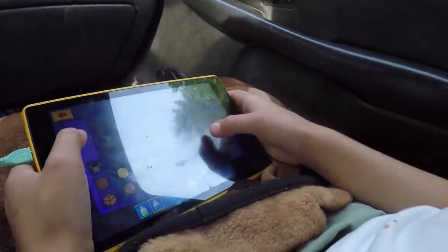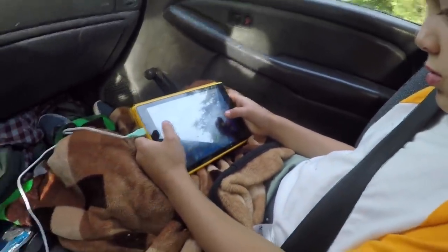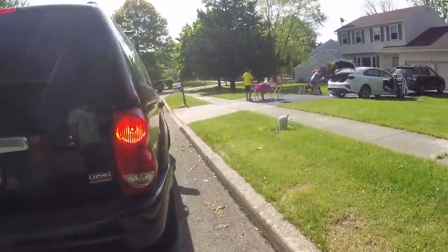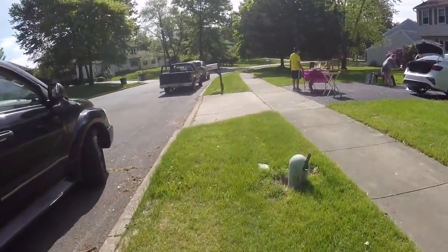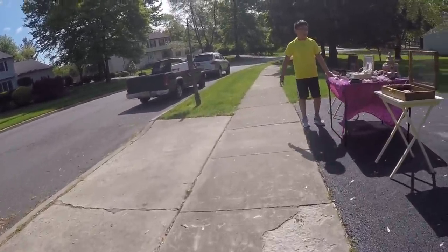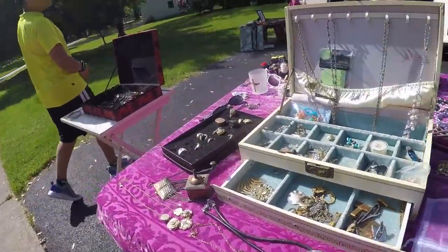I told Darwin we'd find some toys, but he's playing his video games, so we'll see what we do. Looks like something interesting here — hopefully some pins.